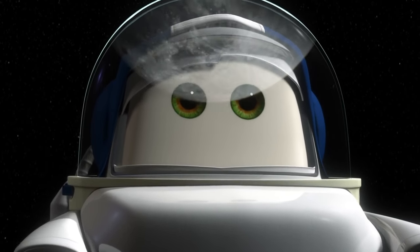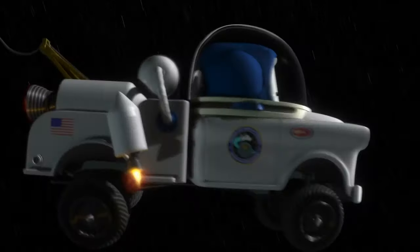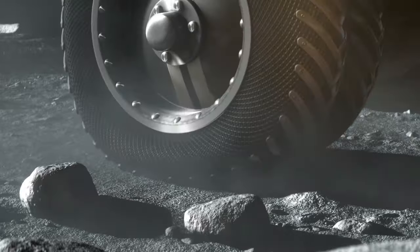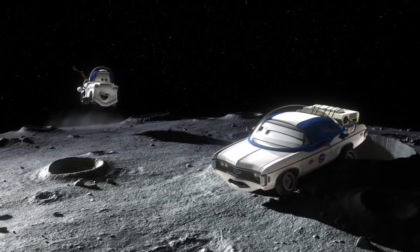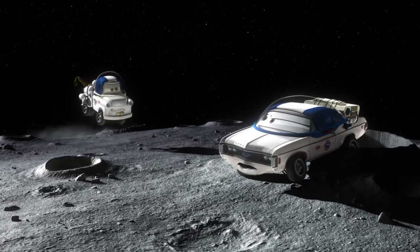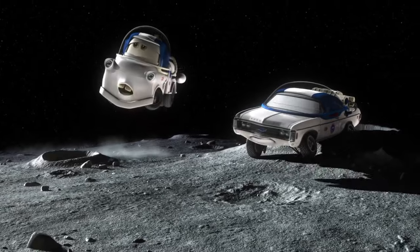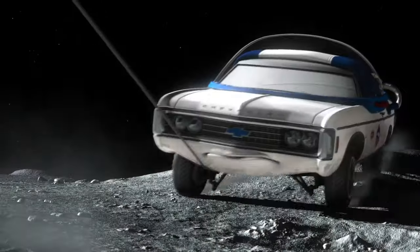Whoa! The Mater has landed! Thank goodness you're here, Mater! Quick! Connect your rescue apparatus to the frontal structural component of the linear axle assembly. Pronto! Uh... How about I just give you a tow? Mission accomplished.